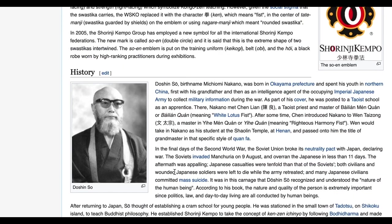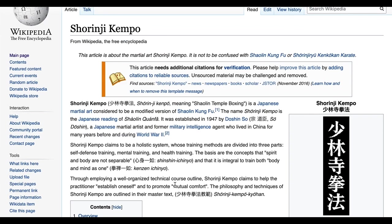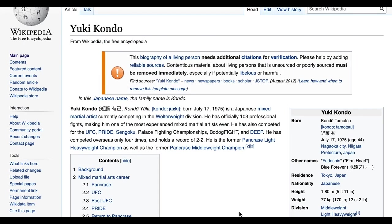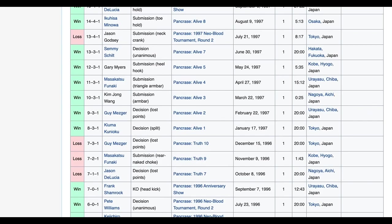This is why we investigate these things, guys — we learned some things we never thought we'd learn. Let's definitely look at some Yuki Kondo highlights in the future. This was Fight Commentary Breakdowns — out.